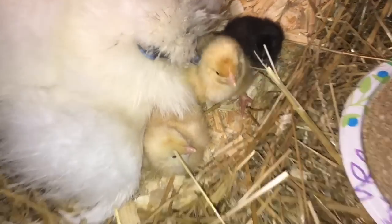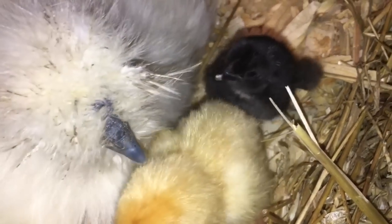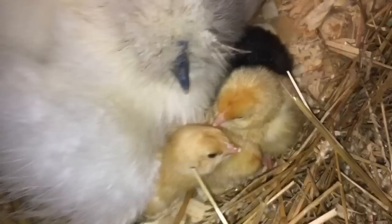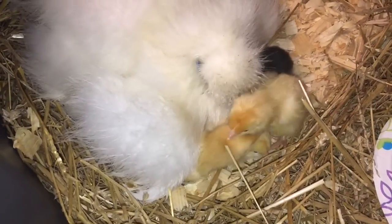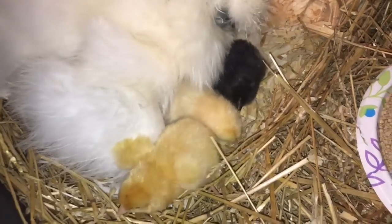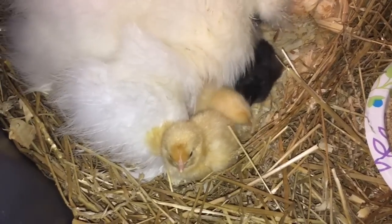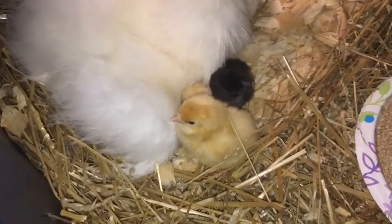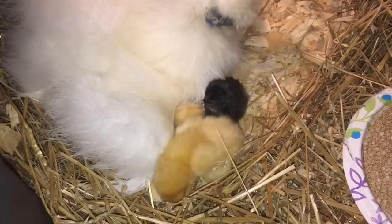Like typical brothers and sisters just fighting here. So we've got a great little mix of chicks going. Obviously the blondes are pure buffs, and the ones that are dark come from the cream leg bar side, but there's a chance they could be mixed too. We're seeing some really sweet ones. Just good stuff all around. We appreciate you watching.